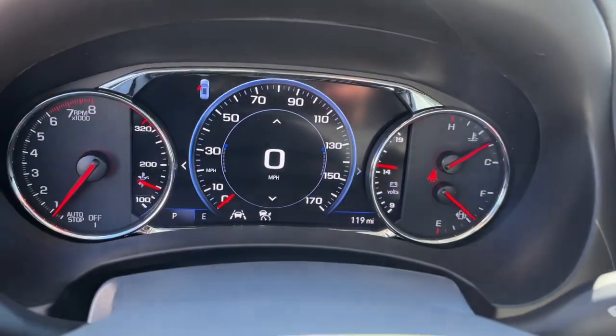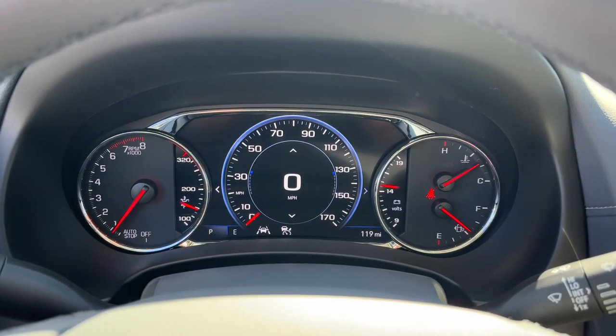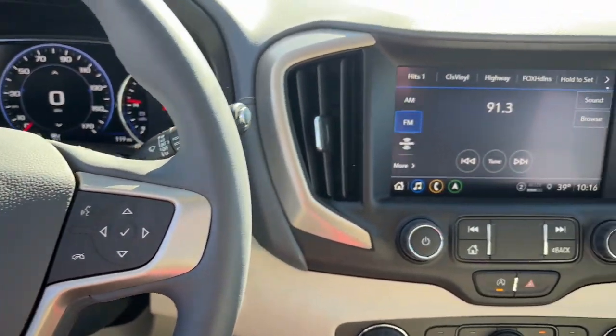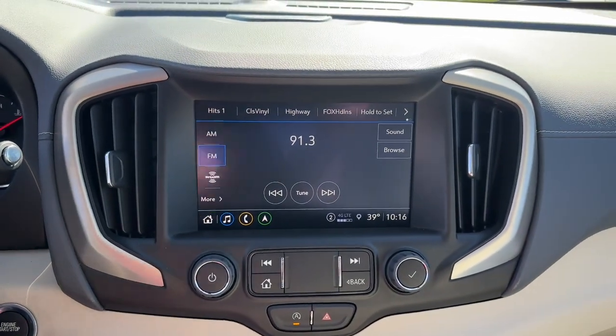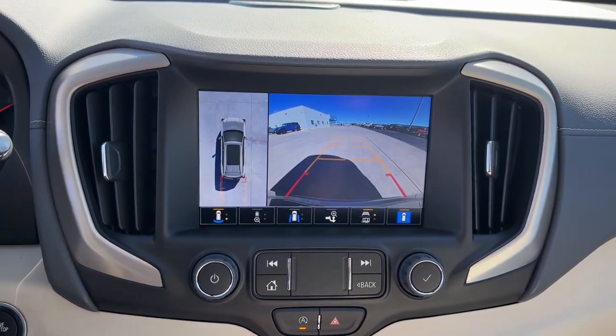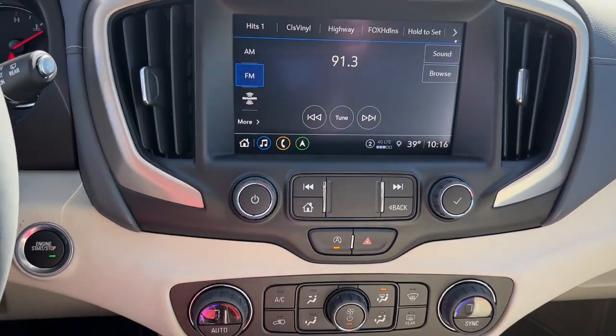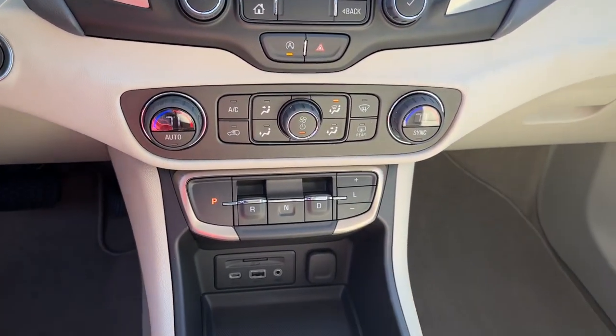These are just some of the great options this vehicle comes with: heated steering wheel, head-up display, wireless Apple CarPlay and/or Android Auto, navigation system, sunroof/moonroof, keyless entry, fog lamps, heated mirrors, premium sound system, and adaptive cruise control.